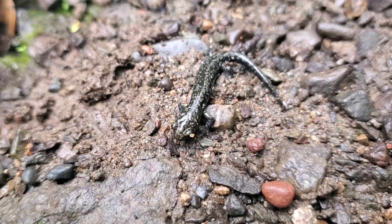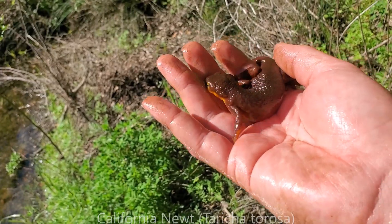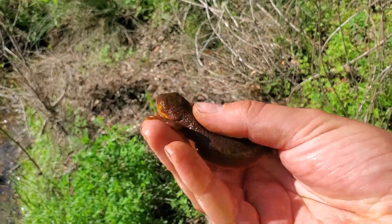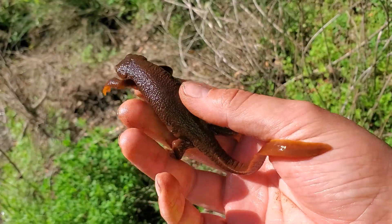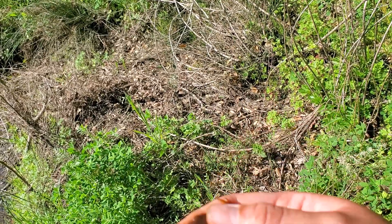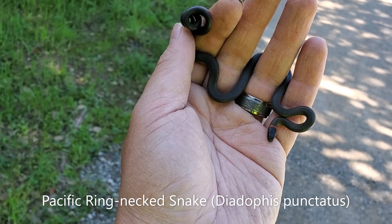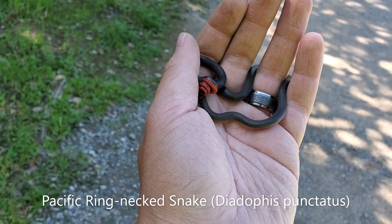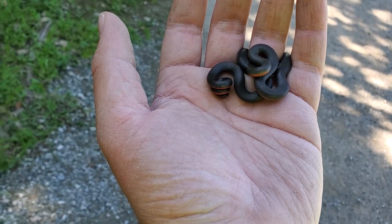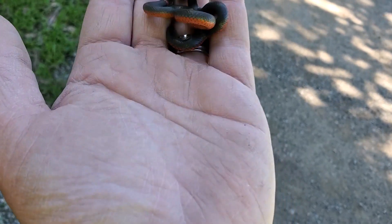I'm kind of hoping to see an adult although we have been seeing these little juveniles so far. Just found a nice big California newt in the water — good size, this is probably female, full of eggs. I'll let her go in a moment. Just stumbled upon a little ring neck out on the crawl on the trail here — pretty cool, you don't see them moving around on the surface during daylight hours very often. What a gorgeous little snake.